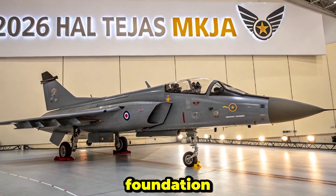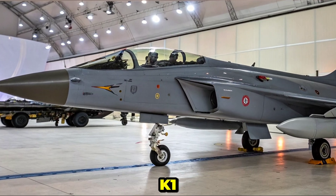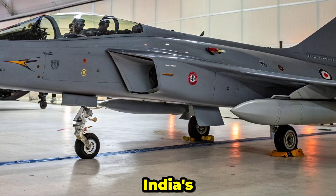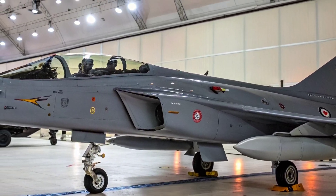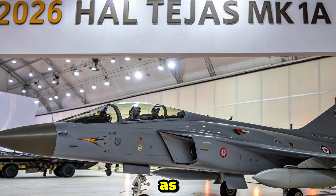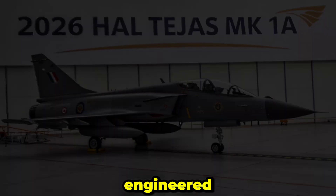Building on the foundation laid by the original Tejas MK1, the MK1A represents a significant advancement in India's light combat aircraft program. Sleeker, smarter, and more lethal, the MK1A arrives as a frontline-ready multirole fighter engineered for modern warfare.